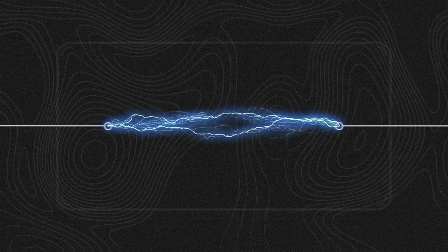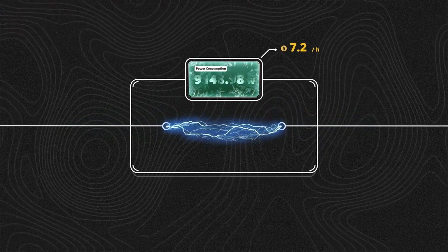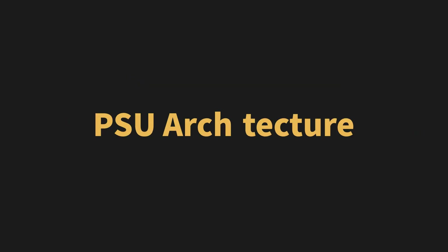It must have high maximum wattage, a compact size, and exceptional efficiency all at the same time. To take PSUs even further, their design must continue to evolve. This starts with architecture.